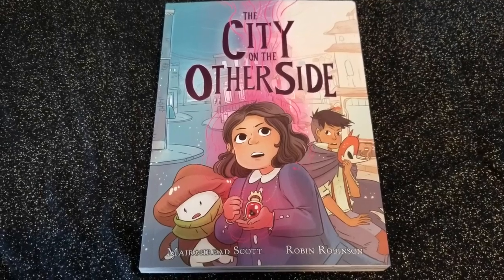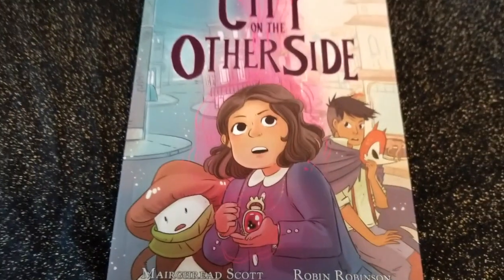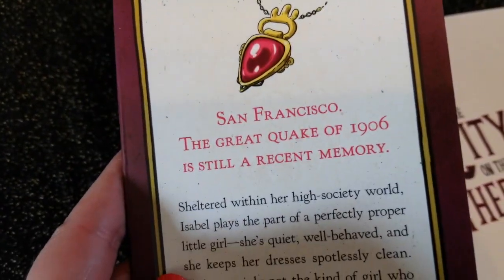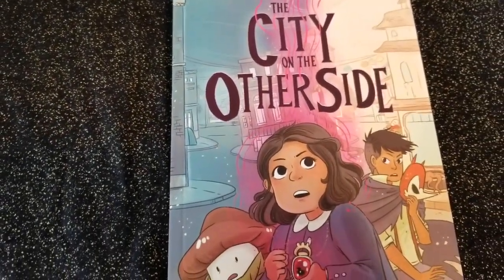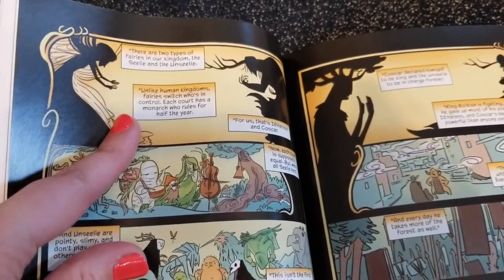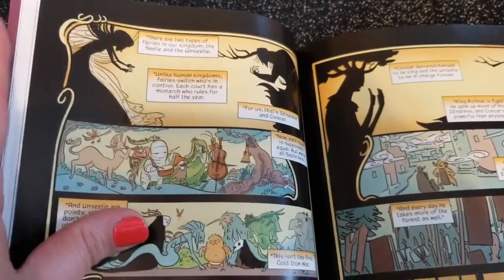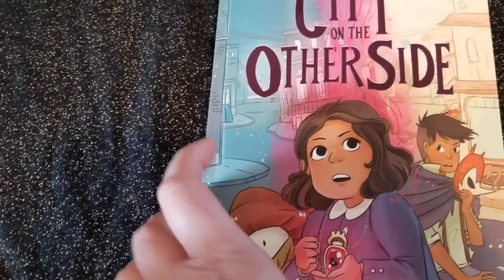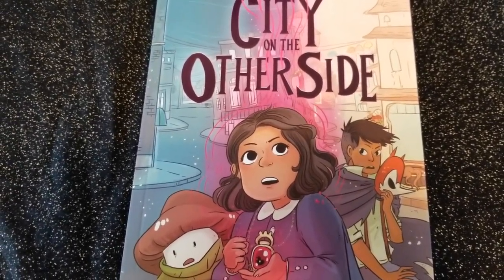Next up, we have The City on the Other Side, by Margaret Scott and Robin Robinson. It is actually historical — it takes place in 1906 after the Great Quake of San Francisco, which still happened very recently in the story. There are two realms: the Seelies and the Unseelies. For half a year one of them is in power and the other is not, and they are at war with one another. Their war actually created the earthquake that devastated San Francisco and went into Oregon, and because of that the world is unstable.